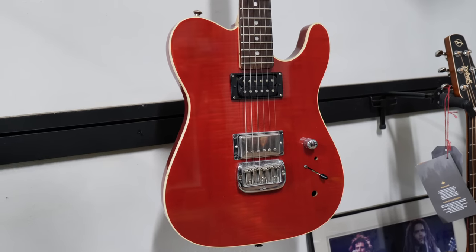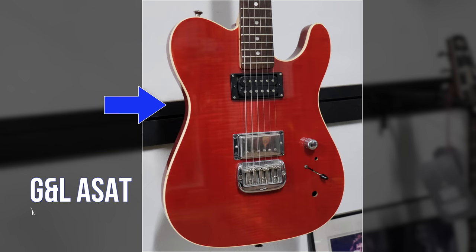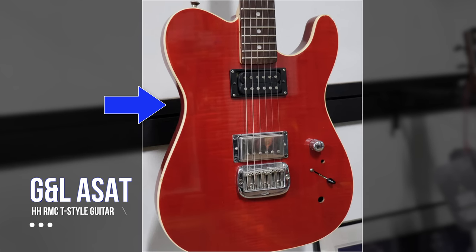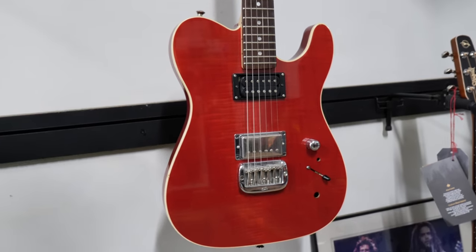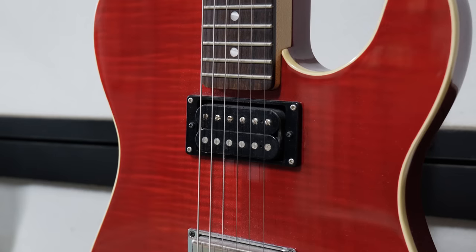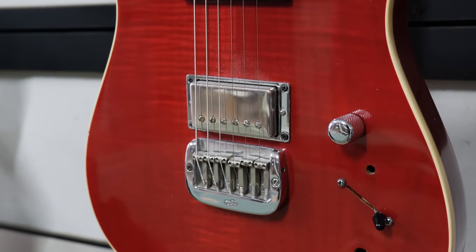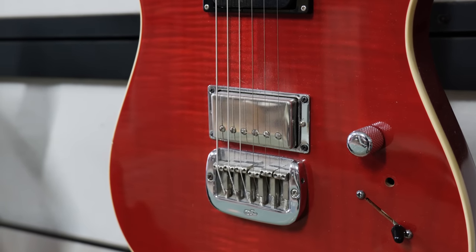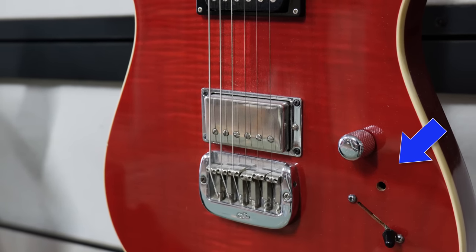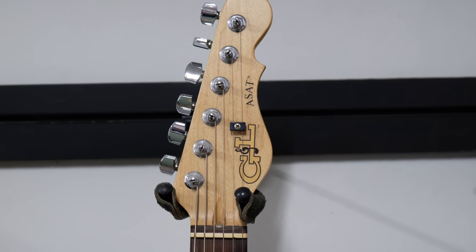Here we have a super cool G&L ASAT HH RMC Tele-style electric guitar made sometime around 2017. Not only do we get the nice binding around the outside, we get two different styles of pickup. This guitar has also been heavily modded. One of the biggest changes is the three-way toggle switch — it has the Tele-style switch, whereas it would usually have a Gibson-style three-way toggle. G&L guitars are highly underrated. I still don't think they get the respect they deserve.